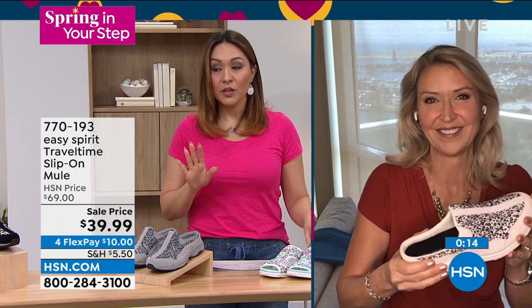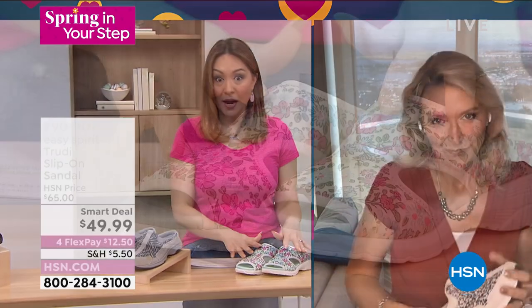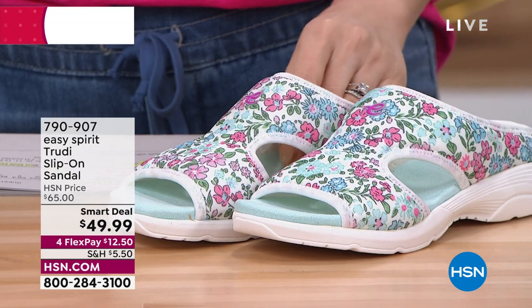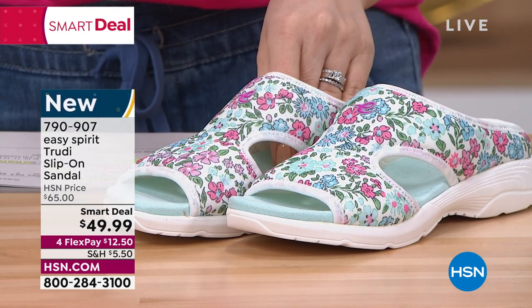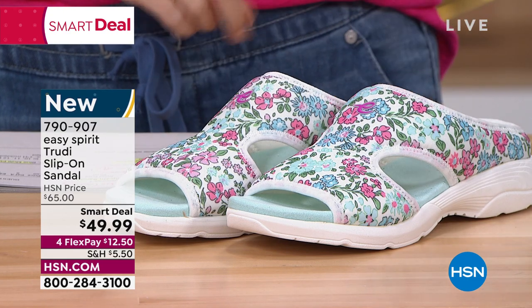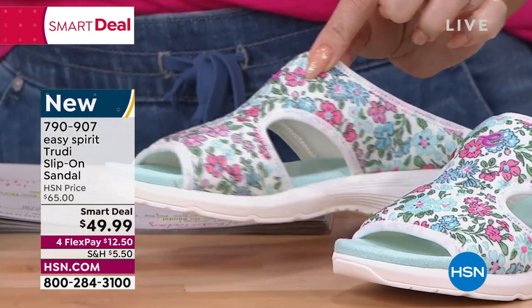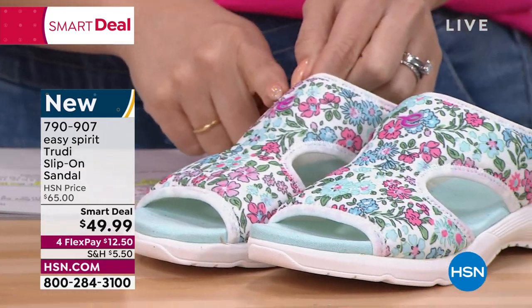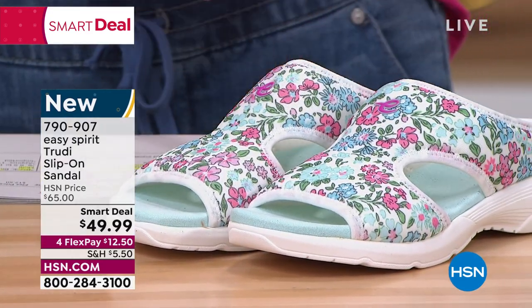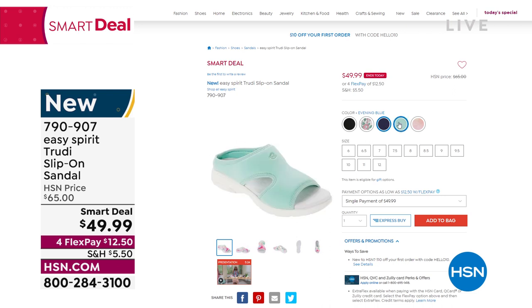Really quick — the Easy Spirit smart deal ends today. This is the Trudy slip-on sandal, priced good only until midnight tonight. Sizes 6 through 10 in half and whole, 11 and 12 whole size. It's a casual slide slip-on with lightweight side cutouts. We have the blue multi floral with beautiful floral patterns, solids in black, evening blue, and mint, plus a pink multi with a tie-dye look.